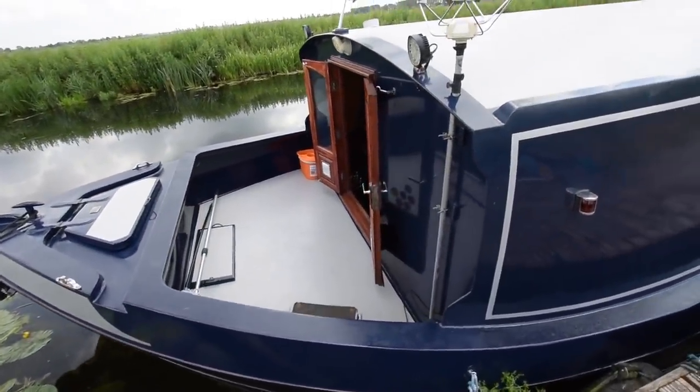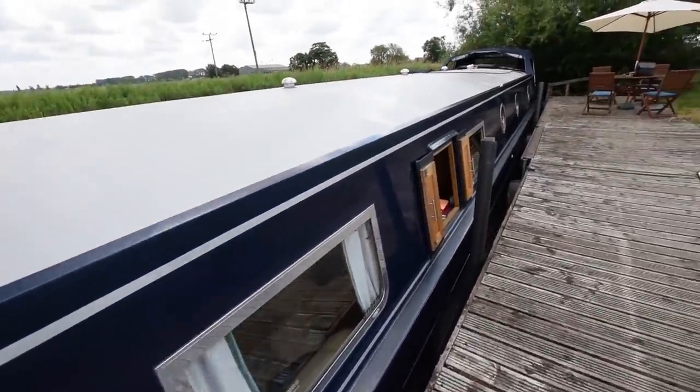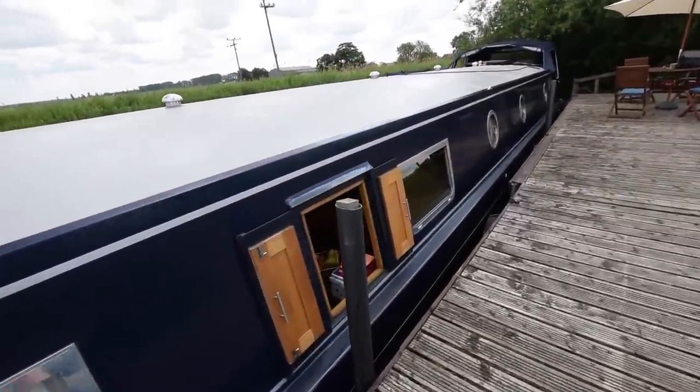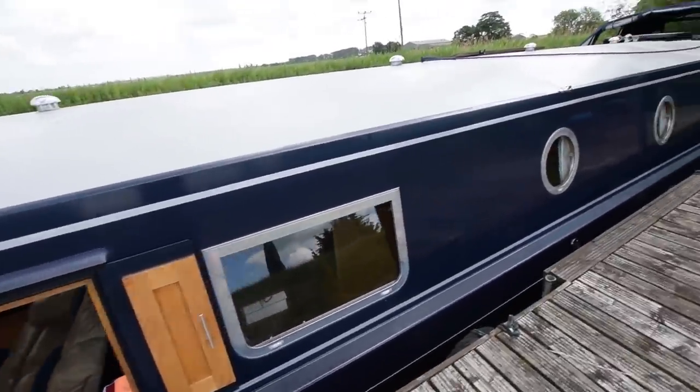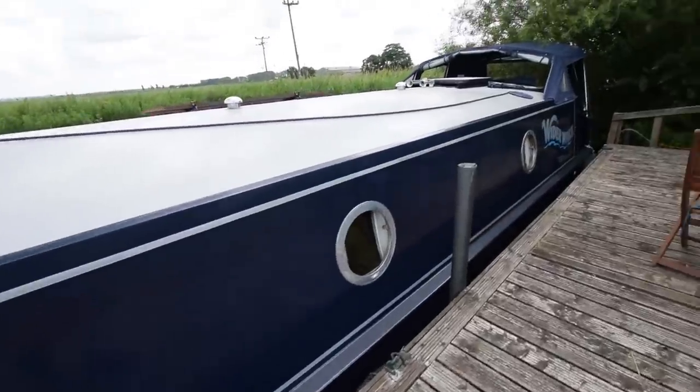The gas bottles are in the forward locker there. There's a lovely weld. There's no bow thruster on board at the moment, but there is a tube and the electrics are all there if you wanted one. It's a very light boat with good-sized portholes.